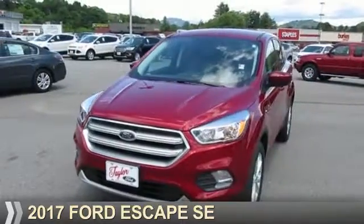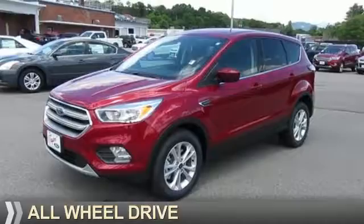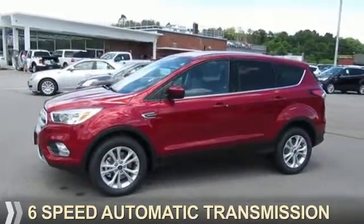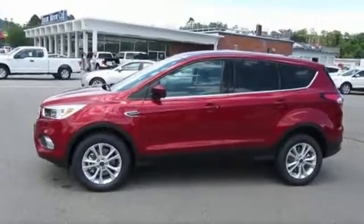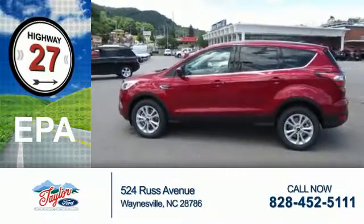Presenting the 2017 Ford Escape, powered by all-wheel drive, a 1.5-liter four-cylinder engine, and a six-speed automatic transmission. Great fuel efficiency saves you money by requiring fewer trips to the gas station.